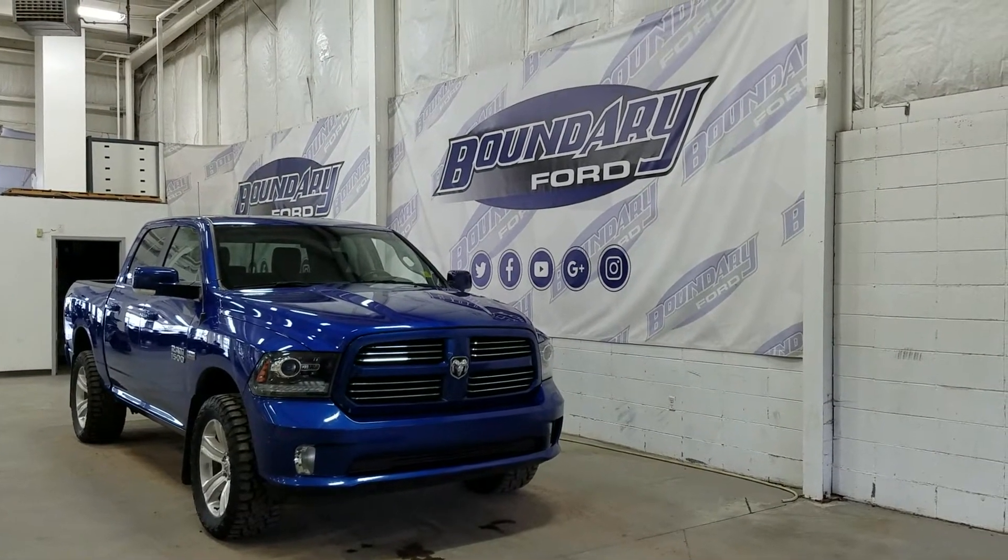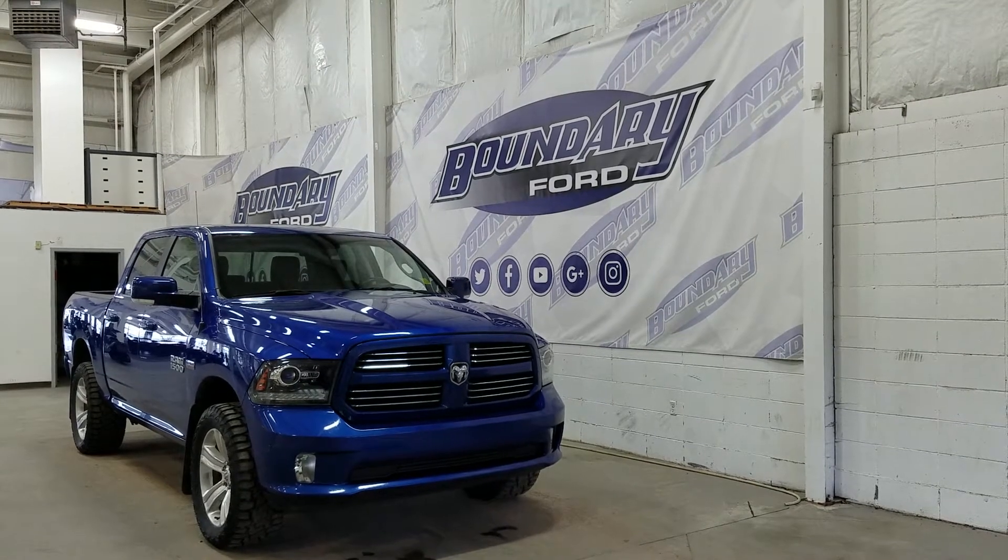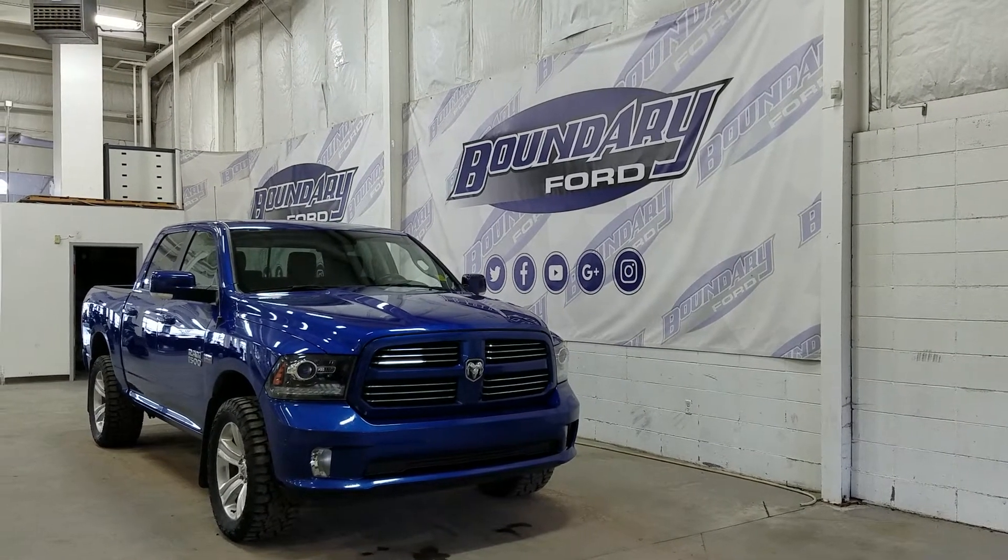Welcome to Boundary Ford, located at 2502 50th Avenue in the Lloydminster border city. Today we're checking out this beautiful pre-owned 2016 Ram 1500 Sport.